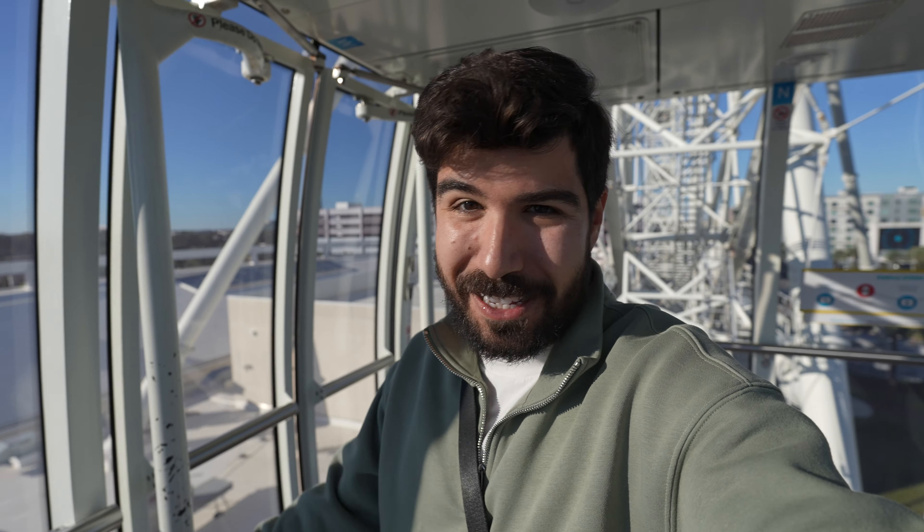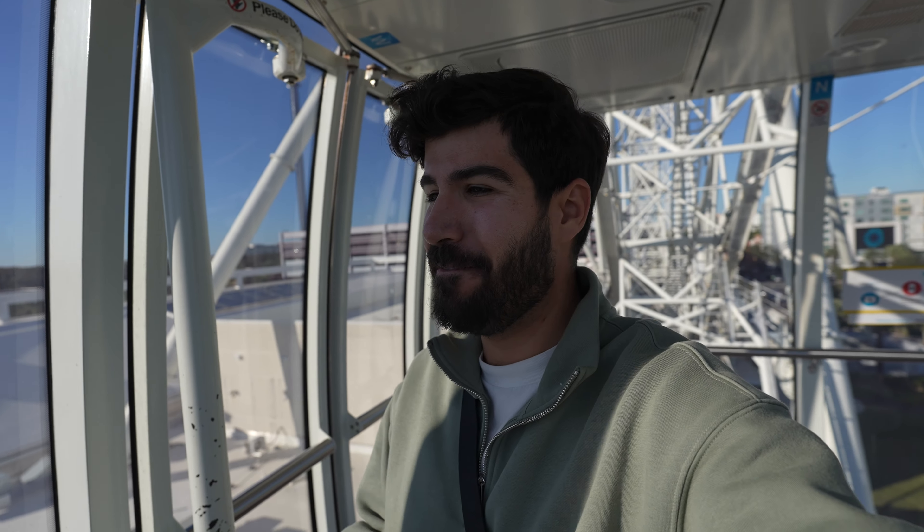We are getting back down to a reasonable height. I can see the cars and people's faces clearly. Successful trip on the wheel! That was exciting.